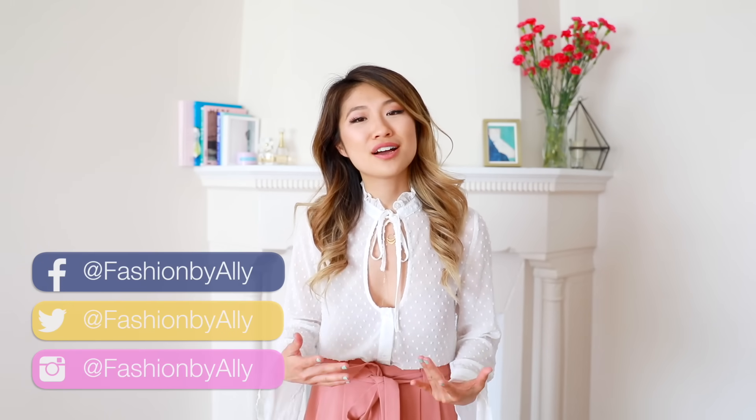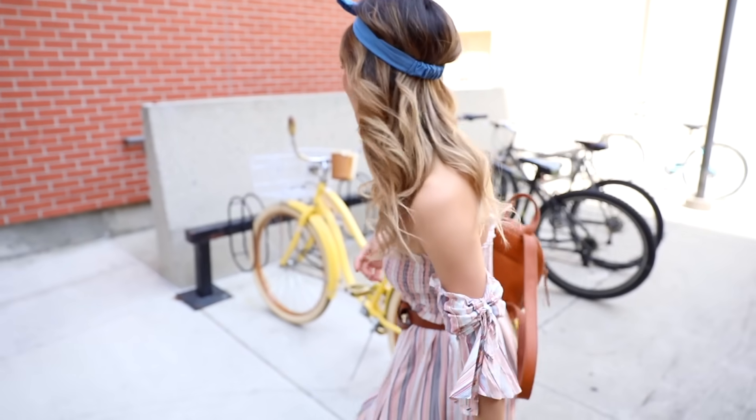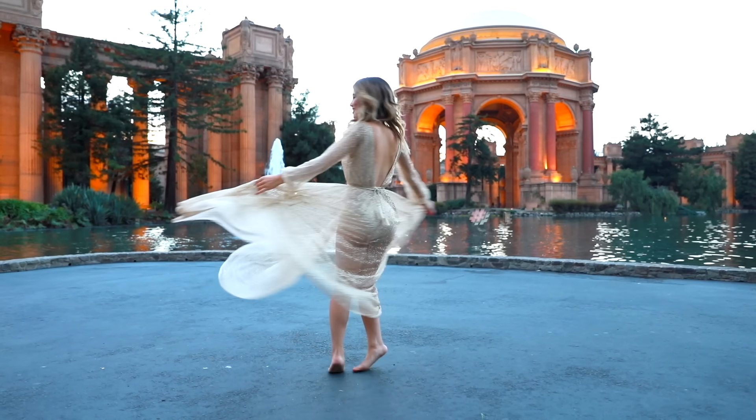Posing for photos can feel super awkward. You can be standing there for a long time feeling confused and uncomfortable. So today I'm going to share my top 12 poses that you can add to your arsenal. If you have a graduation, wedding, or just want to do a fun Instagram photo shoot, I hope these poses help you out.